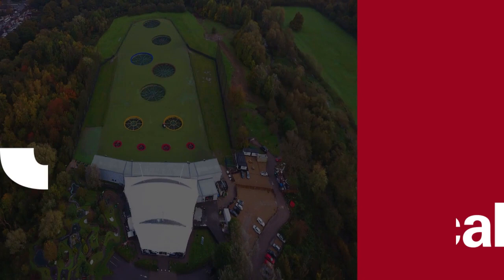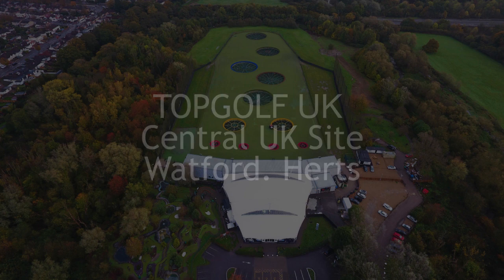Hi, my name is Adam Jukes. I'm the General Manager at Topgolf Watford. We've recently had our range lights improved through JHP and I just want to tell you a little bit about how I feel.